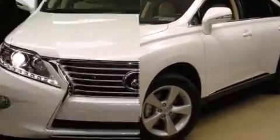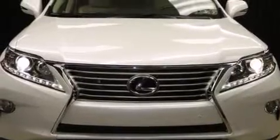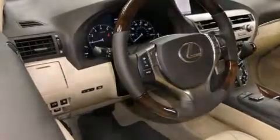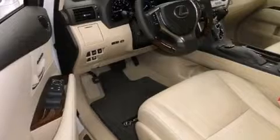All-wheel drive keeps this model firmly attached to the road surface. Top features include leather upholstery, delay off headlights, front and rear reading lights, and a rear window wiper.